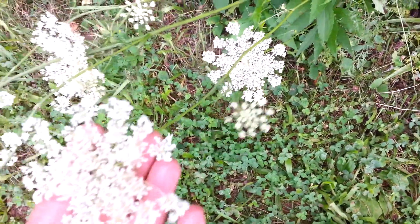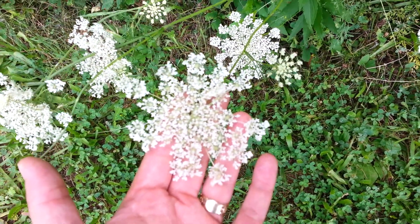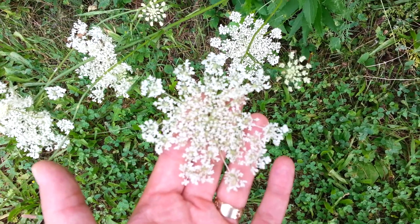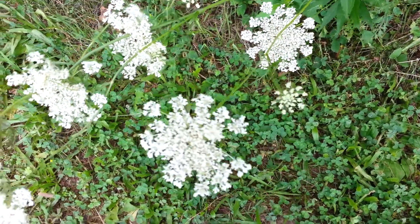Another identifying feature is the purple flower in the center of the umbel. Now this is not always there, so just have to be careful about that.